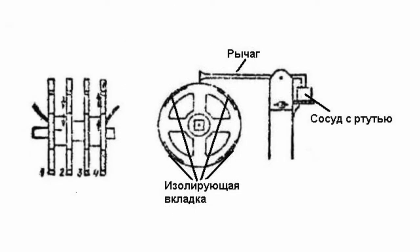The commutator consisted of four metal rings attached to a shaft and insulated from it. Each ring had four cut-out sections corresponding to one-eighth of a circle. The cut-outs were filled with insulating inserts. Each ring was displaced by 45 degrees relative to the previous one.